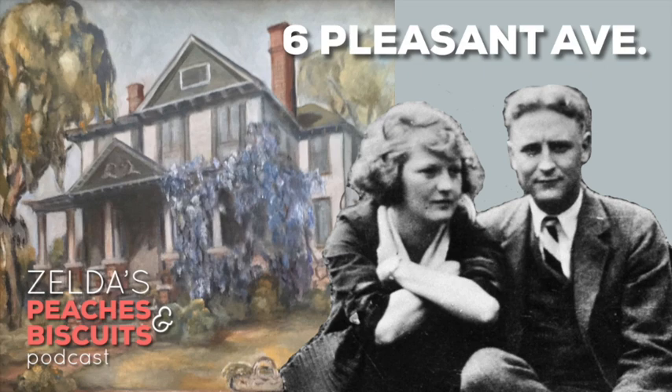Today we're going to talk about the Pleasant Avenue house — Zelda's childhood home. Her family basically moved there when she was about 10 or 11 years old, and that's where they lived until her father died in 1931. This is where she was living when she met Scott. The first half of Save Me the Waltz takes place at the Pleasant Avenue house.